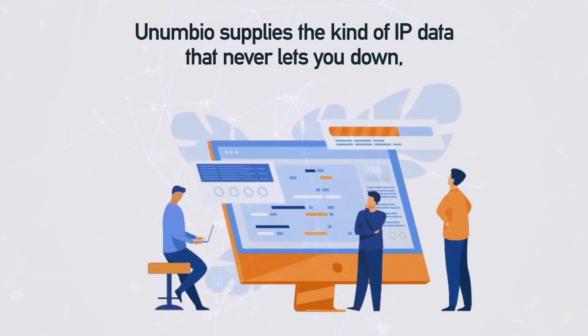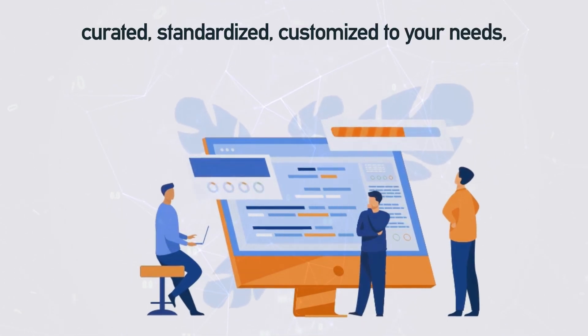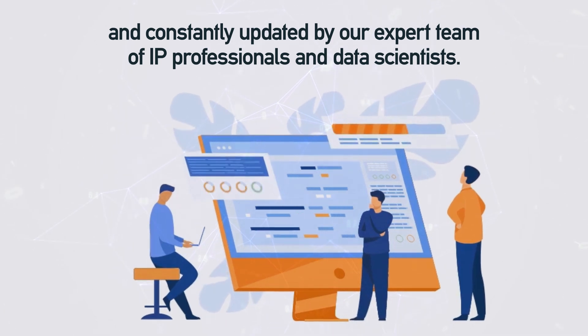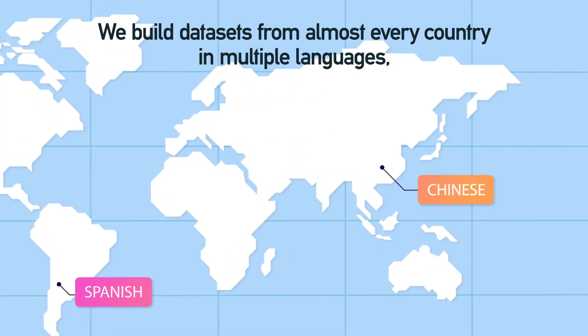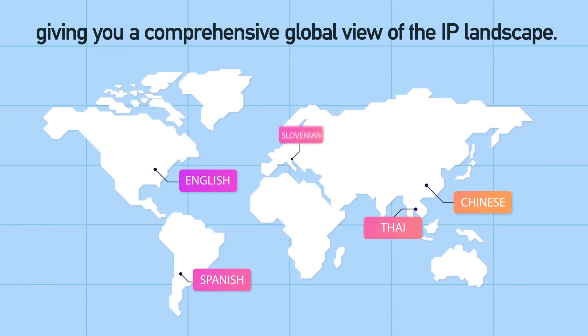Onumbio supplies the kind of IP data that never lets you down – curated, standardized, customized to your needs, and constantly updated by our expert team of IP professionals and data scientists. We build datasets from almost every country in multiple languages, giving you a comprehensive global view of the IP landscape.